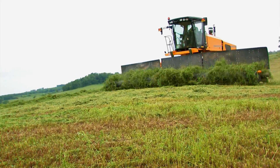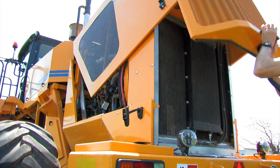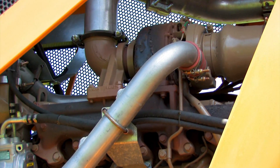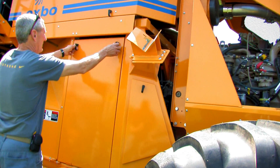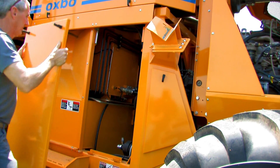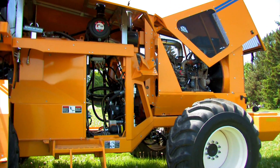Built for top performance regardless of terrain or crop demands, the 4334 features a 250-horsepower turbocharged Tier 3 engine mounted for optimum stability. Coupled with a reversing pitch fan, the 4334 was custom-built for the demanding field conditions of the forage industry. Easy-access panels were designed to make daily maintenance simple to perform from ground level.